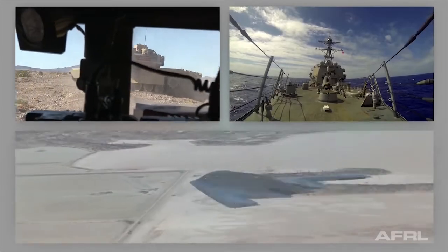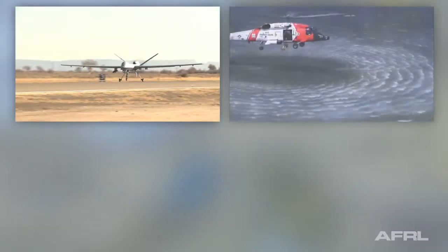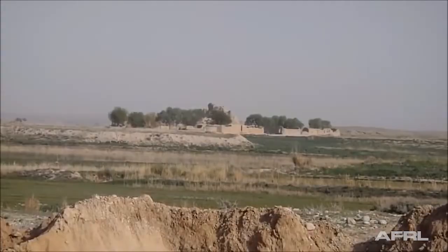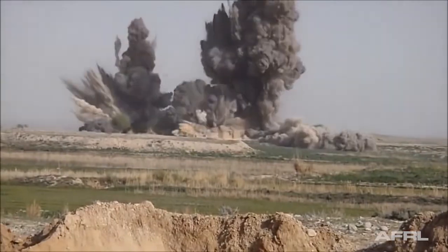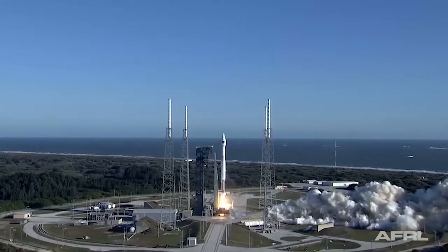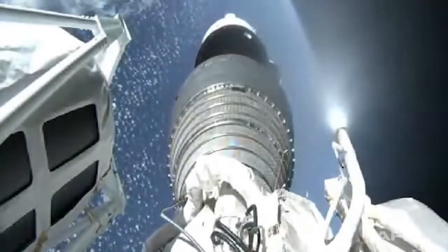GPS is used in the military to aid land, sea, and airborne navigation, cartography, surveillance, search and rescue operations, aerial refueling and rendezvous, weapons guidance, and a wide range of additional applications. The United States Air Force is the controlling entity for the U.S. Global Positioning System. Air Force Space Command declared the system fully operational in 1995.